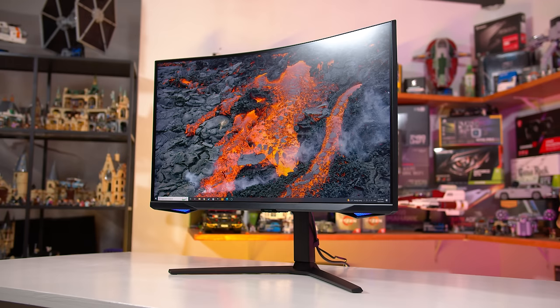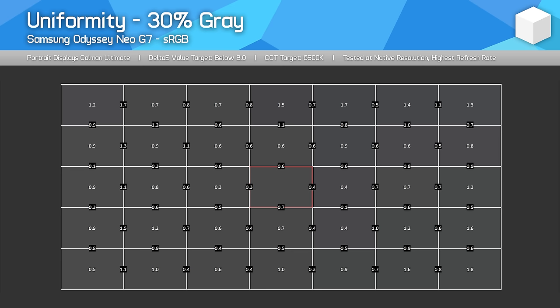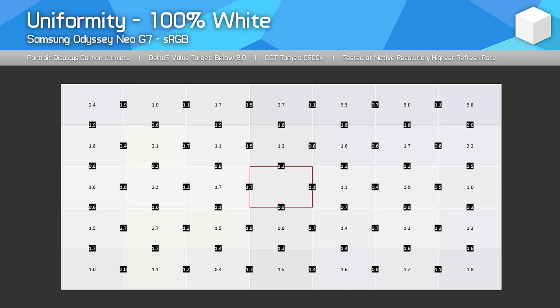Viewing angles aren't great on the Neo G7 and are exacerbated by the curve — you'll want to be looking at this display dead on for the best experience. As for uniformity, my unit was okay, but when viewing some full-screen single-colour images I did spot a minor amount of dirty screen effect, particularly with mid-grays. The mini LEDs don't appear to be 100% uniform, which might be noticeable in some productivity apps, though I don't expect you'll notice while gaming or consuming content.